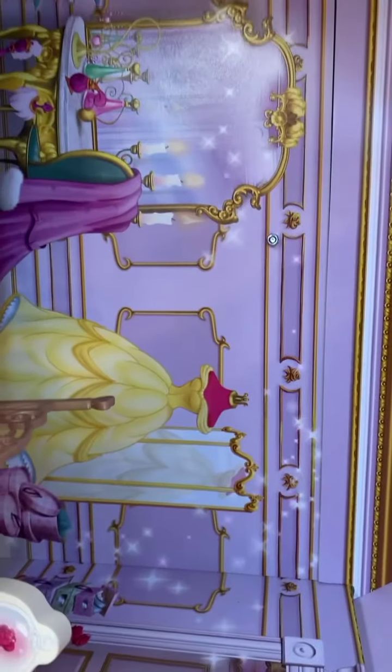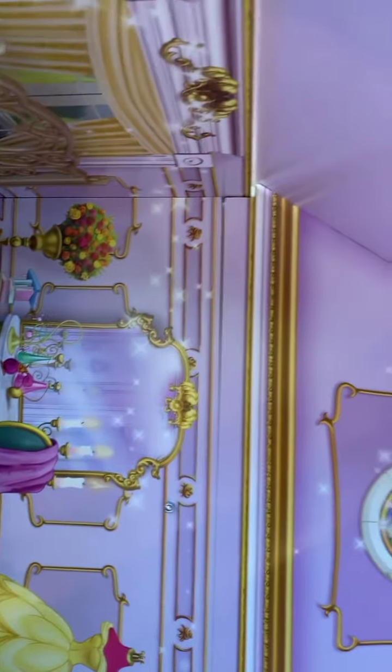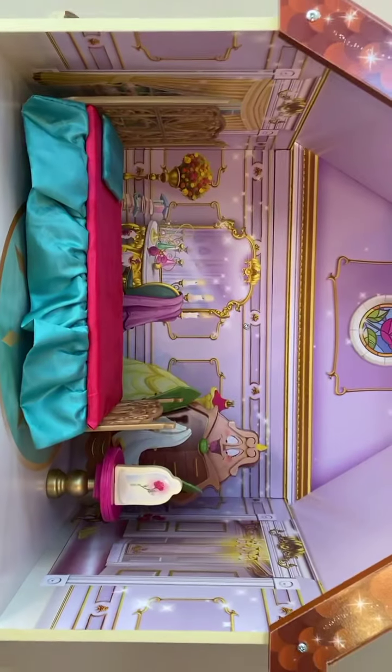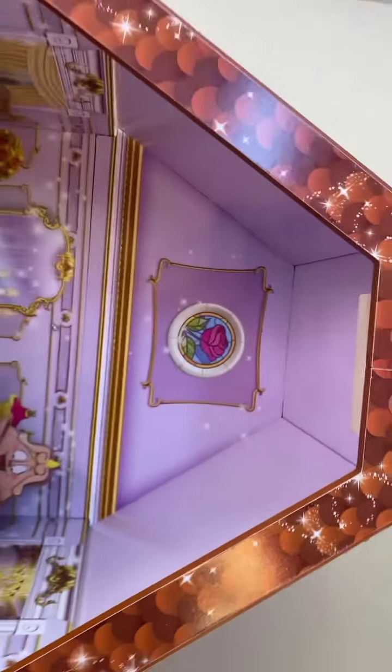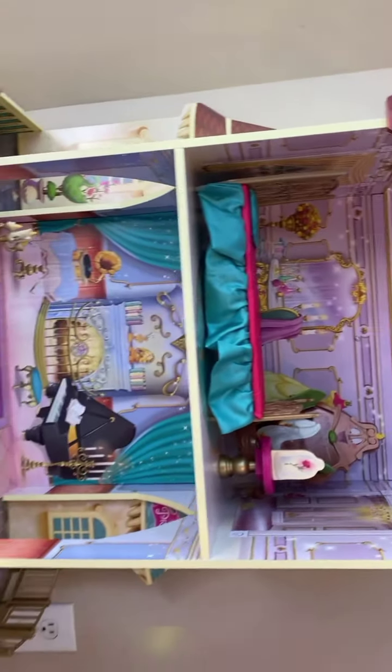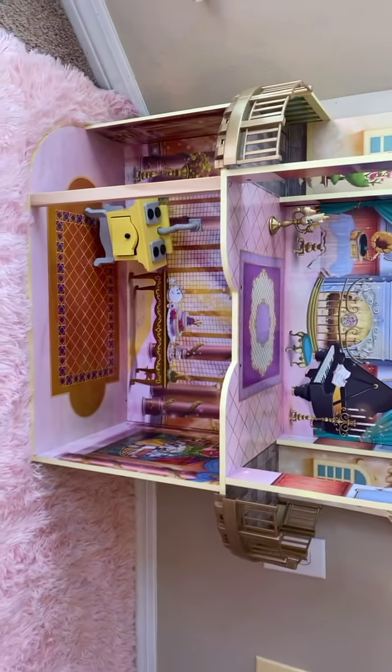There's Belle's yellow dress. I think her dresser probably should go upstairs where the bed is. There was a little hanging chandelier here too — my son must have taken off with everything.